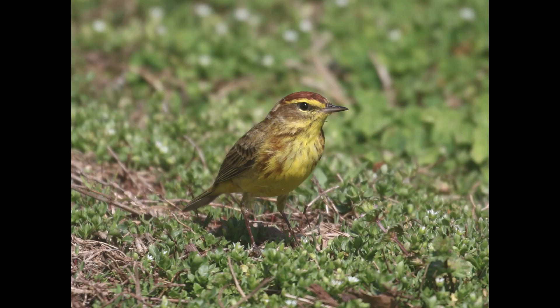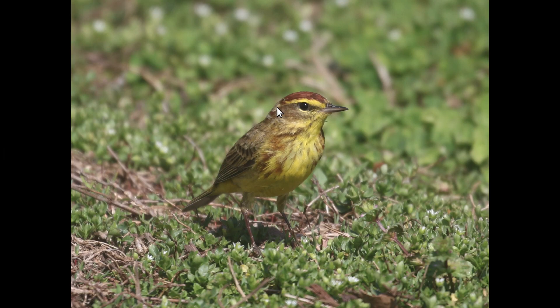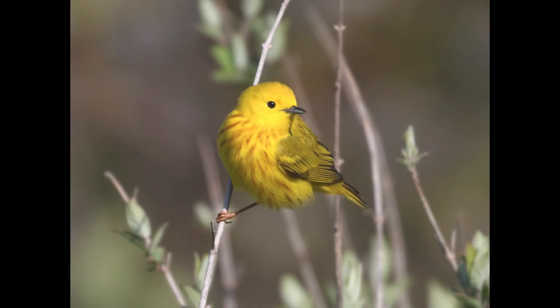And palm warbler, especially the yellow subspecies — the underside is yellow with red streaking, so that can be a little bit similar. But they just have a very different head pattern, because you have this rufous cap and then yellow eyebrow, kind of dark cheek, and then yellow throat. So you just have a very different facial pattern compared to yellow warbler.